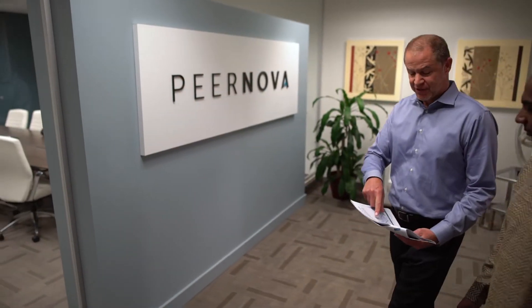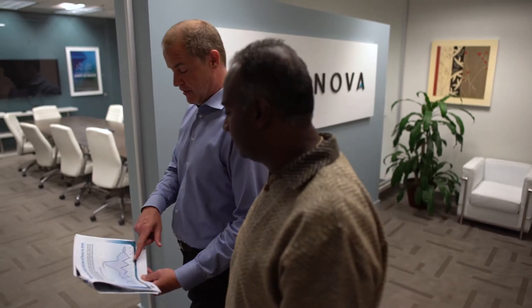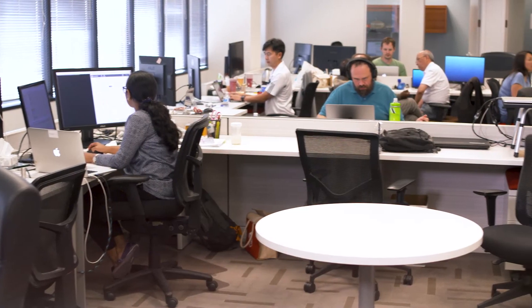We set out to solve real-world problems which can be helped by the application of blockchain-inspired technology. There's a lot of excitement about blockchain, but there has been a lack of adoption, and I think that has something to do with the fact that there is a lack of clear understanding of how such technology can be used in real-world problems. Piernova, for the last two and a half years, has been working very diligently with its financial partners to identify very specific use cases where such technology can help.